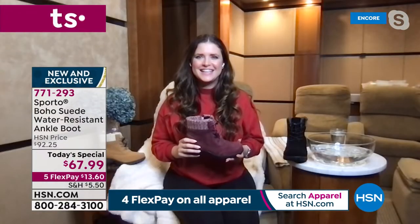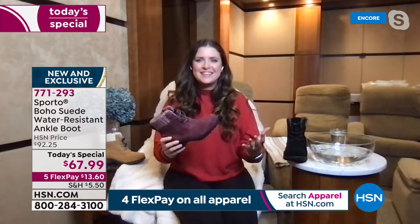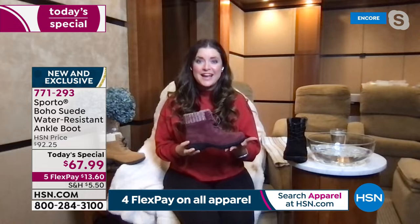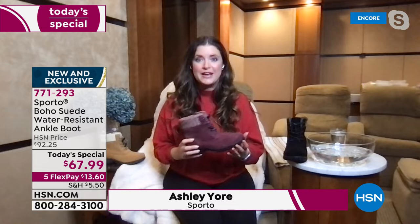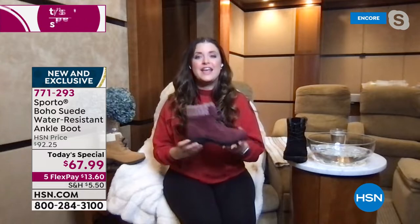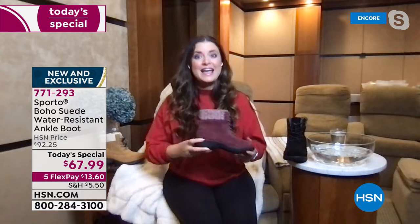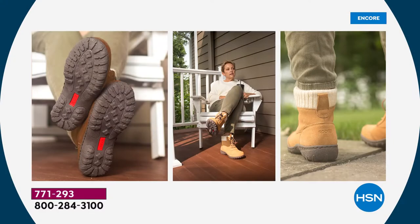Let's bring in Ashley, our Sporto brand ambassador. I'm so excited to see you tonight with the cutest boots. It's the perfect time of year for this special price — it is chilly, wet, and slick outside. This is the boot you are going to turn to right now and into the next seasons as well, because it really has everything that Sporto is known for.